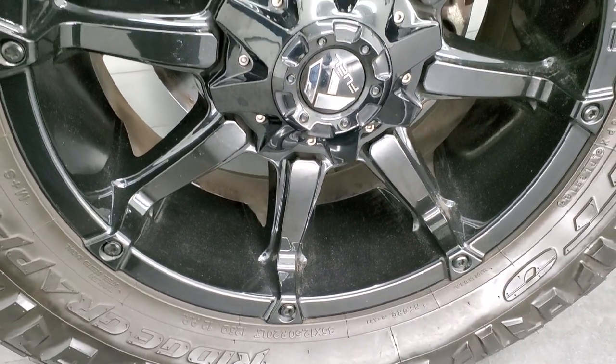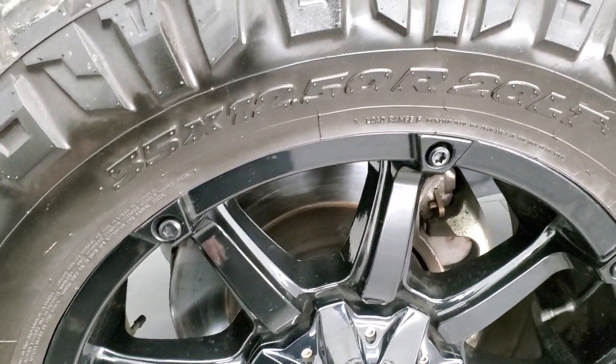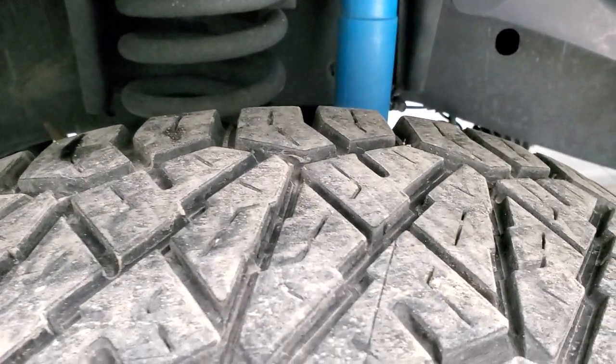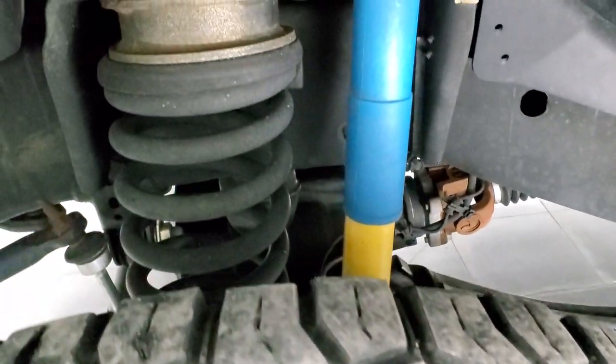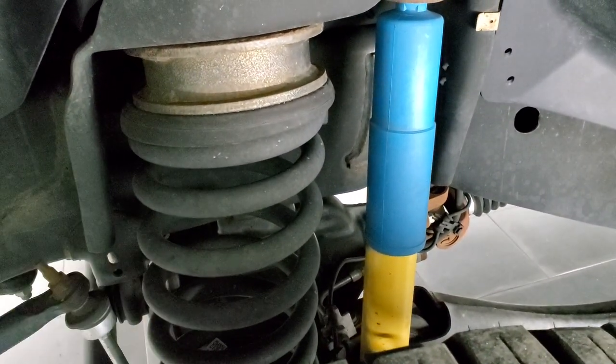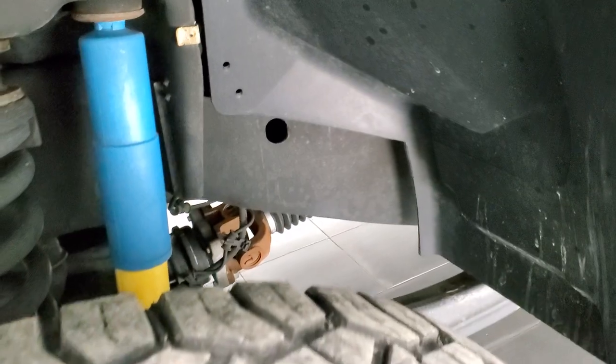This one comes with 20-inch painted black fuel alloy rims, and it has Nitto Ridge Grappler 35 by 12.5 R20 LT tires. These tires have just about half the tread left, just a little bit under. It comes with the Bilstein shocks, part of the off-road package that you get with the sport package, and you get a leveling kit here — I think it's probably about a 2-inch leveling kit. Frame and underbody is exceptionally clean.